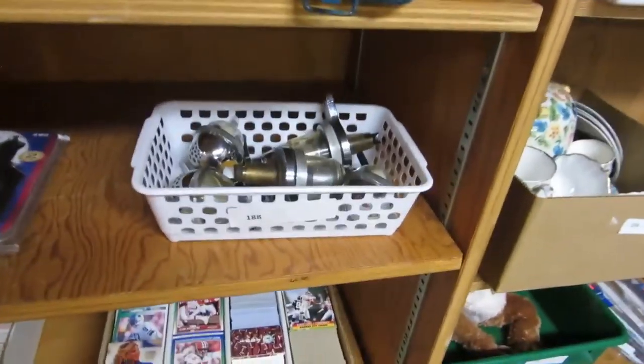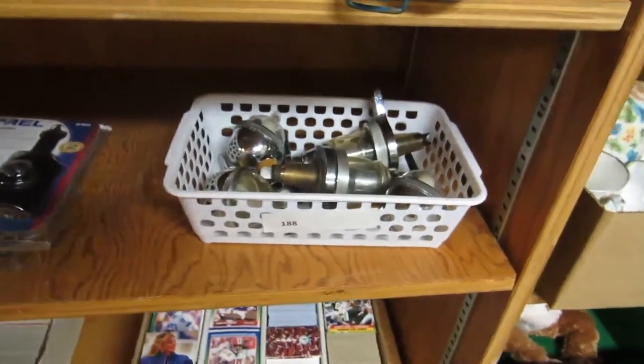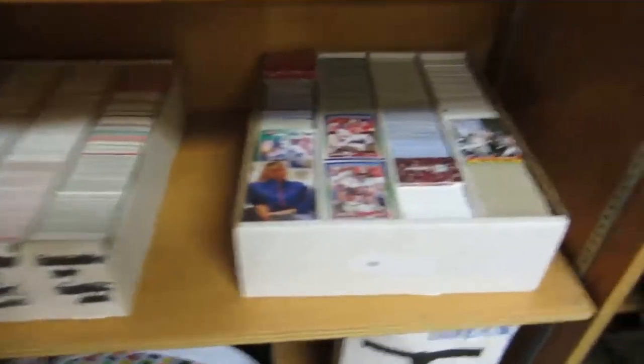And we got a Makita drill. Those are for alcohol dispensing. And we have a Dremel electric engraver, flashlights. We got hockey cards here and then it looks like football cards.